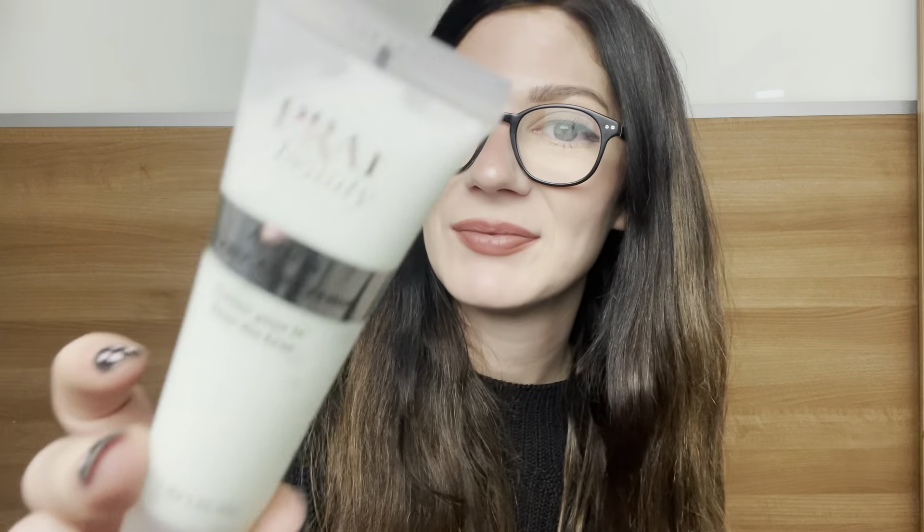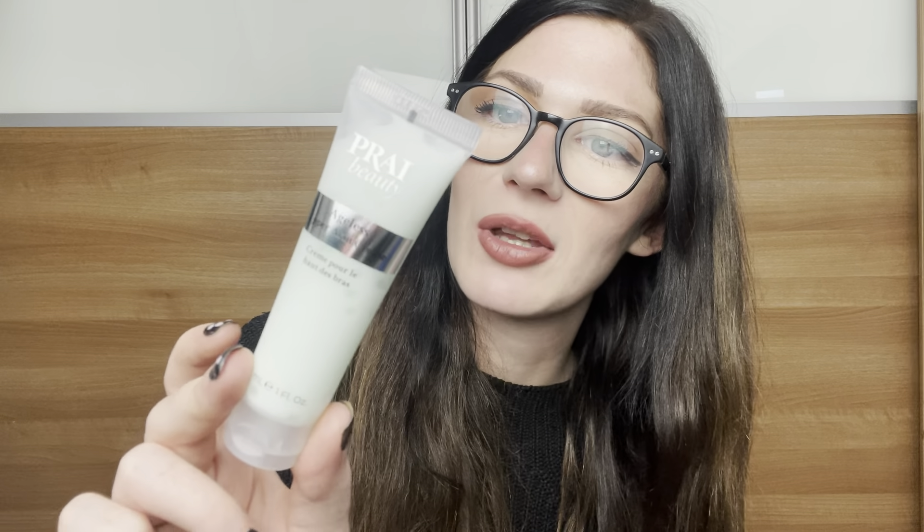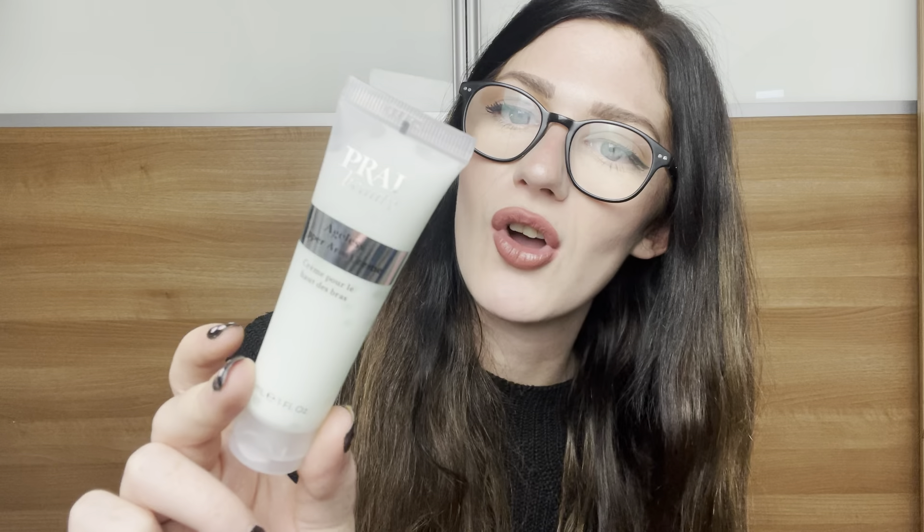Next thing we've got is from Prai Beauty and this is the Ageless Upper Arm Cream — again 30ml. Massage into upper arms using circular motions until the product is fully absorbed; for best results use twice a day. So yeah, it's an anti-ageing cream specifically for your upper arms. I don't have anything else like that in my collection, but lovely all the same.